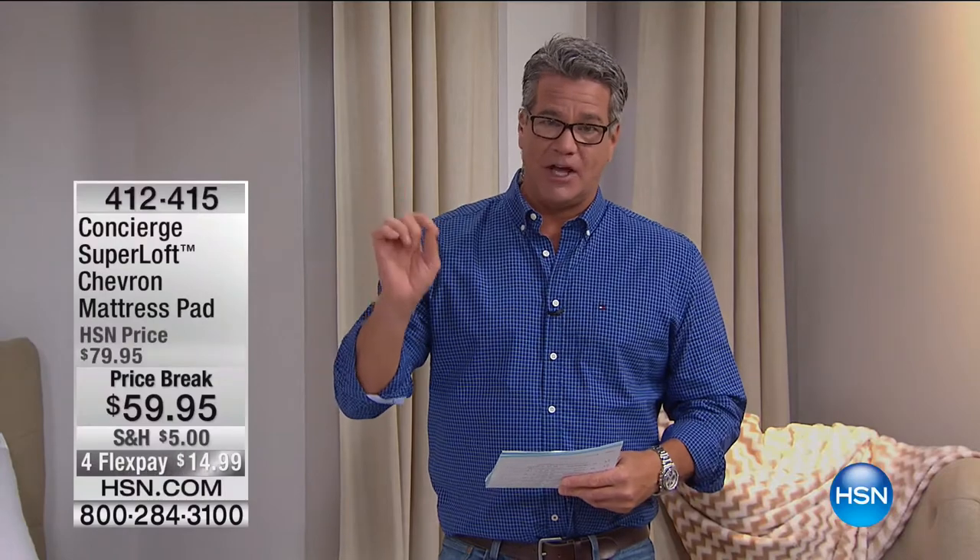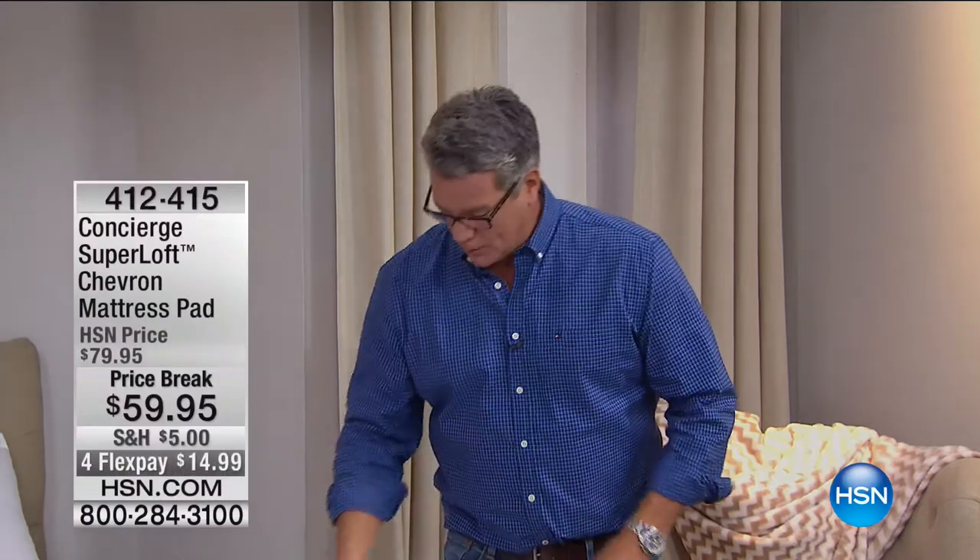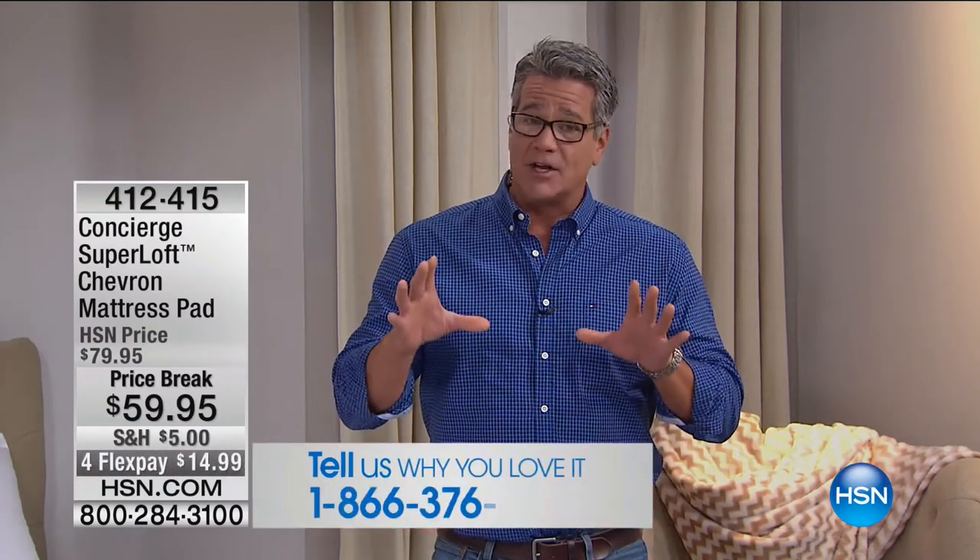Richard Michon is going to be here in just a bit. We're going to have Ellen out in just a sec as well. We'd love to take your testimonial calls when it comes to Concierge Collection. We've got so many fans out there that love it. I have two actual mattress pads at my house — I have a very expensive mattress, about $2,100.